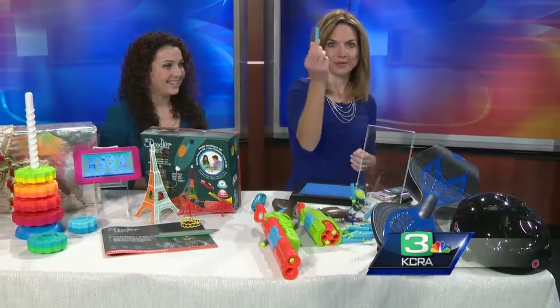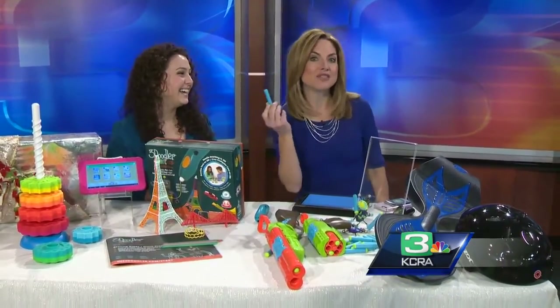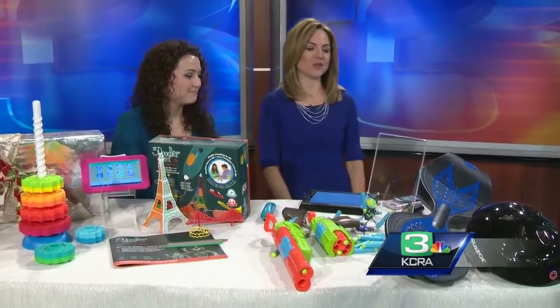And of course, replacement bullets — my son says you can never have too many. It comes with a ton, which is awesome.